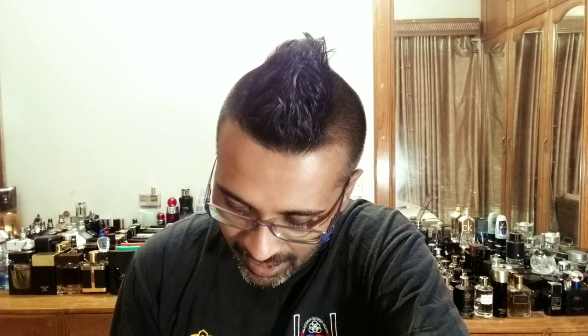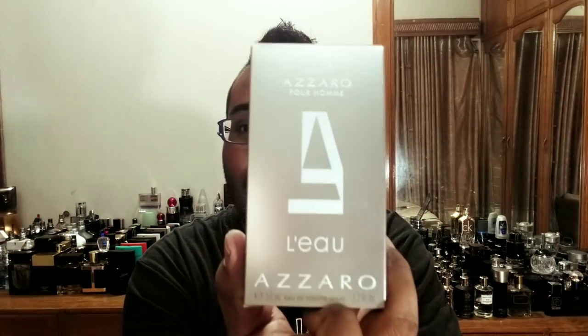After the original, there are at least 15 or 16 flankers. Out of those, I've owned or reviewed six altogether, and this is going to be my seventh Azzaro Pour Homme flanker review. The fragrance I'm reviewing today is Azzaro Pour Homme Lou, as you can see from the title. We have a 50 ml bottle, and this comes in EDT.